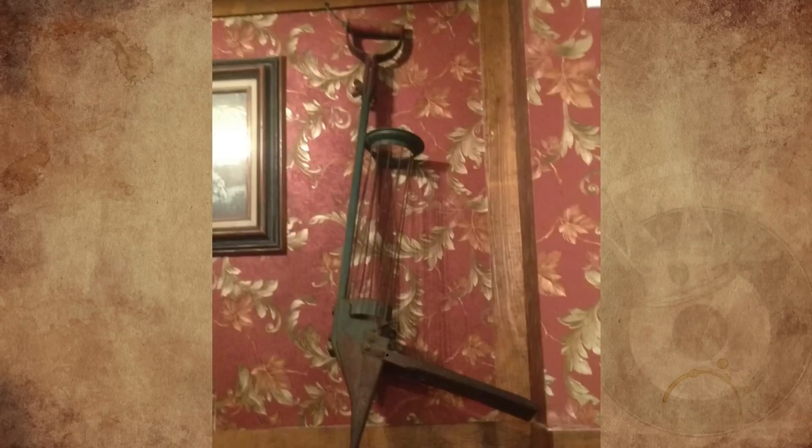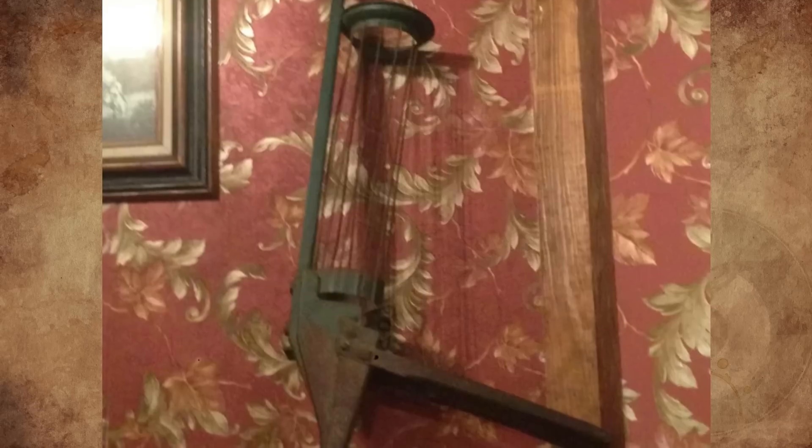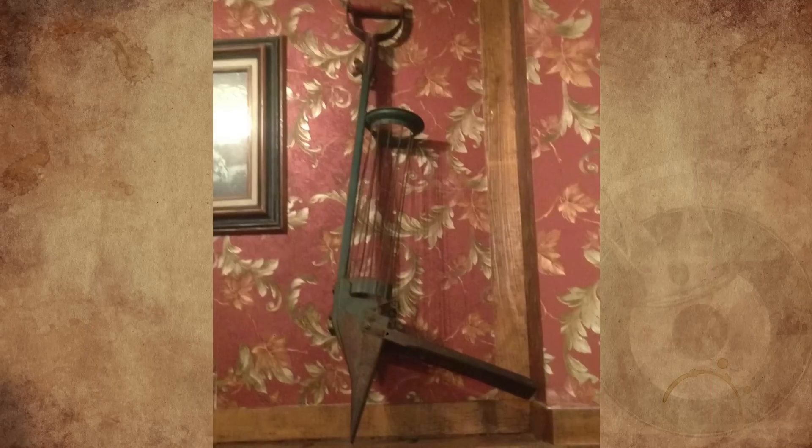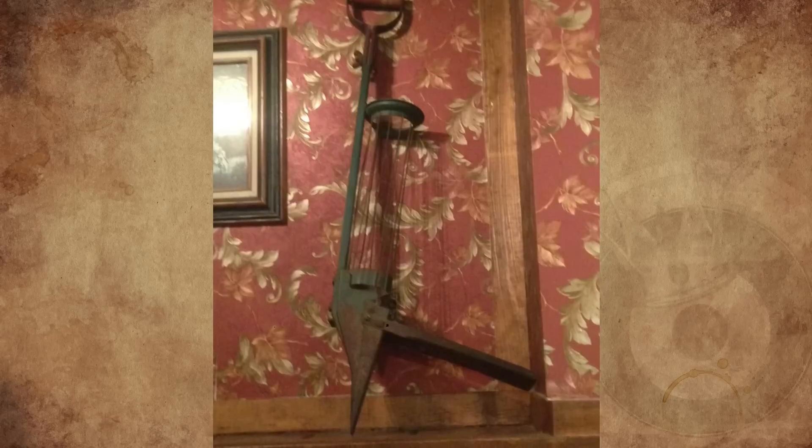I found this odd-looking artifact in a 19th to 20th century themed restaurant, about 35 inches long and 12 inches wide. It's a metal cage with a clamping action by pulling the handle. I asked the waitress, but she didn't know what it was either. Could it be an old school version of a sealant gun? What is this thing?